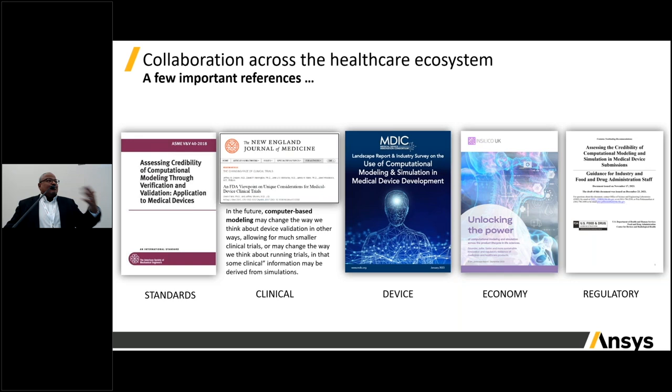Some of the work product out of that regulatory activity is represented here. On the far left is a landmark guidance: the ASME DVMD-40, which creates a standard for how to record a modeling simulation. There's a 2019 publication in the New England Journal of Medicine by the FDA on using computer-based modeling to create virtual patients and reduce the size of clinical trials. The last three publications on the right are from this past calendar year: a landscape report on modeling and simulation in the medical device industry, a report from the Insilico UK group on the economic impact of modeling and simulation in healthcare, and a publication from the FDA a couple of weeks ago on how to establish the credibility of a computational model.